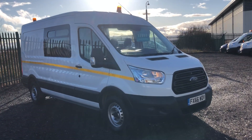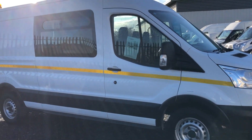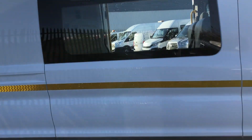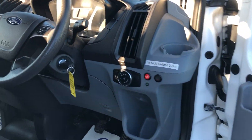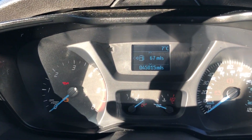This is the Ford Transit 2.2 diesel, 124 bhp. It's a welfare mess van with toilet, registered September 2016. I'll show you inside. It's got tinted windows, multifunction steering wheel, and has done 45,015 miles.